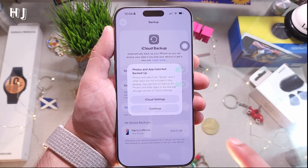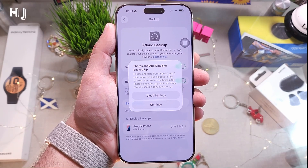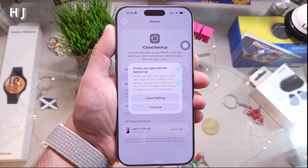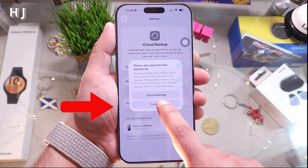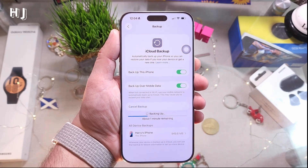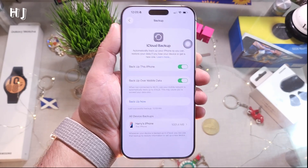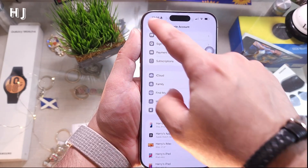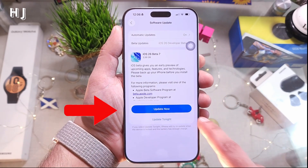Backup is very important because if you want to return to a previous version of iOS, or if your phone gets bricked or something goes wrong, you can recover your phone from the backup and won't lose any data. I hit Continue. The backup is now done, so we go back to General > Software Update.